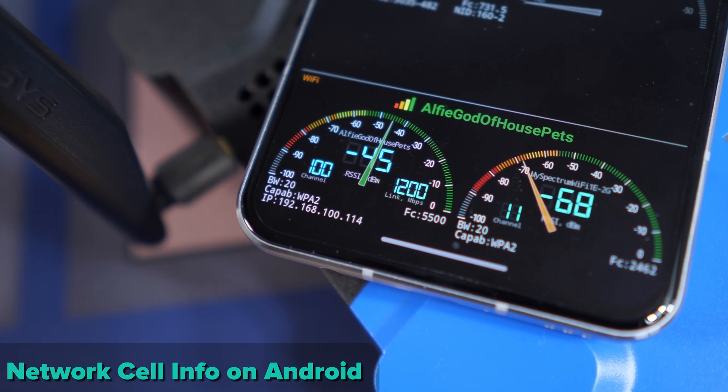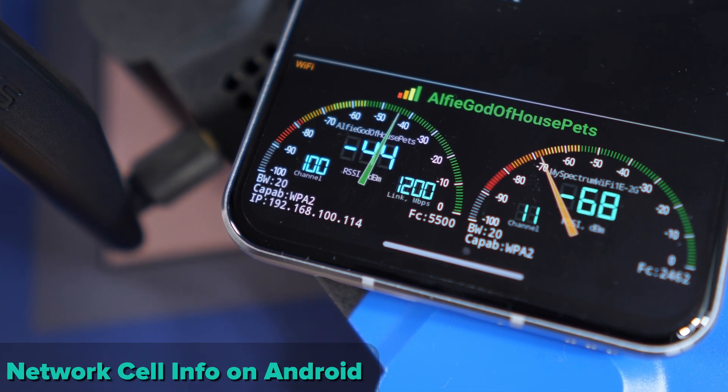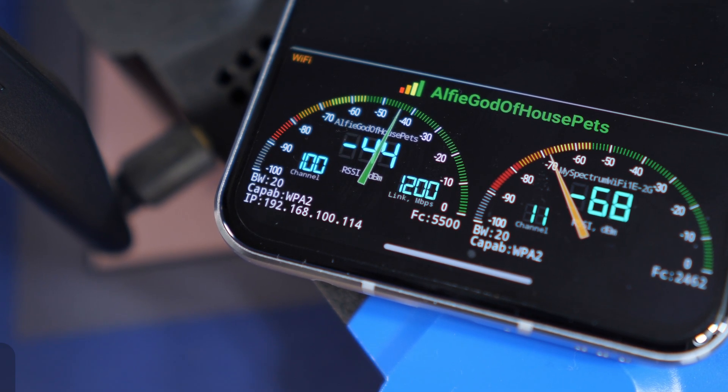Thankfully, these days this is pretty easy to test. You can fire up your phone and walk around your home just to see if there are any serious dropouts or dead zones. Which brings us to point number two.